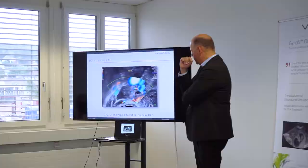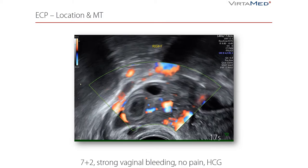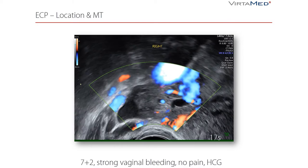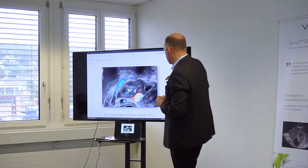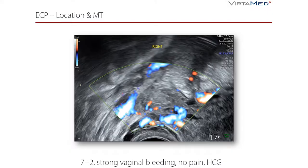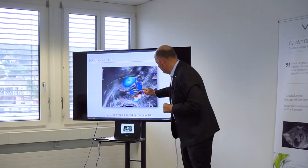Case 2: this is a challenging picture. You see the ovary, you see fluid, you see the ectopic. We have the ovary and the luteal body here in the ovary – it's filled with blood, which is physiologically normal. But it's not the ectopic because it belongs to the ovary.